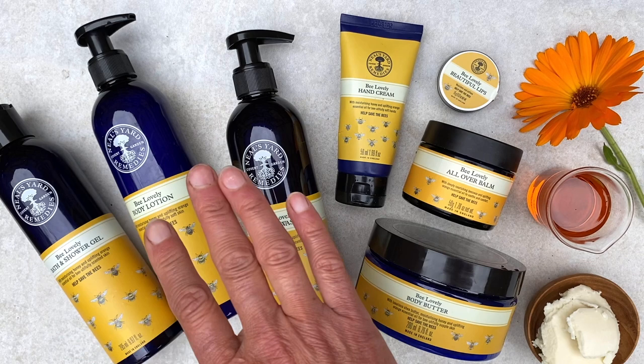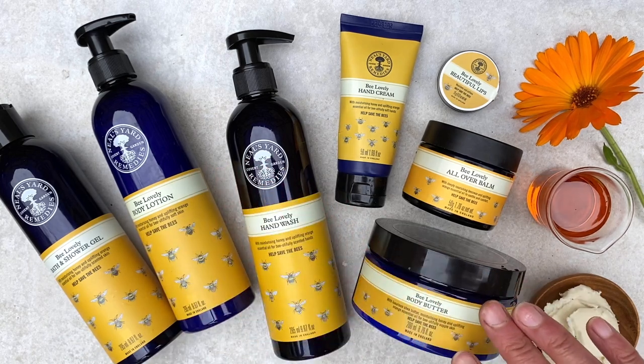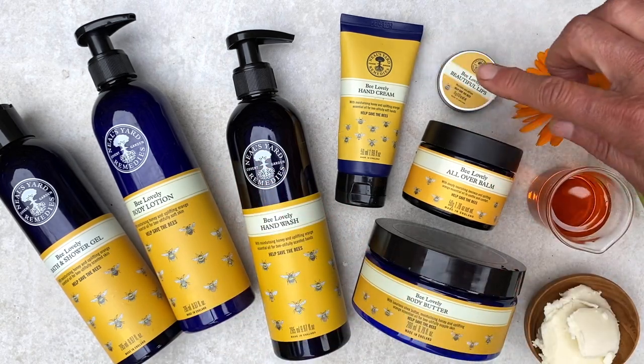Everyone fell in love with our Bee Lovely hand cream, so the collection grew, encompassing everything you need for bath, body, hands and lips. With every product in the collection sold, a three percent donation still goes to support bee charities. We're currently working with the Bumblebee Conservation Trust, whose HQ is just down the road from where I live, and we've donated over £250,000, in turn supporting over 50 million bees.